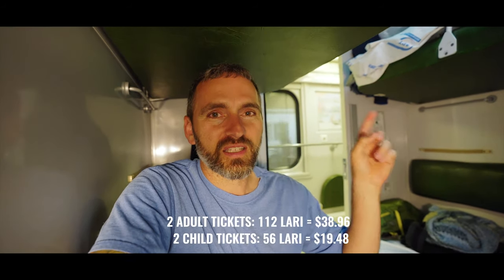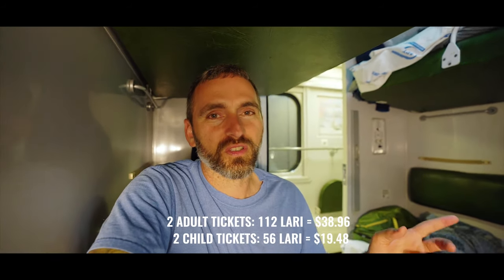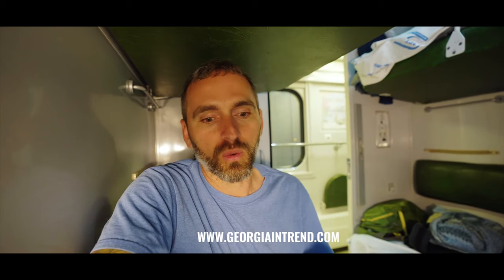The tickets for me and Kelly were 56 Lari. Kids' tickets were half price at about 28, and Forrest rides free as he's sharing one of the beds. We bought our tickets in advance through a third-party website called Geotrend. We didn't want to risk them selling out since it's almost a holiday. The small markup over face value is totally worth the peace of mind.